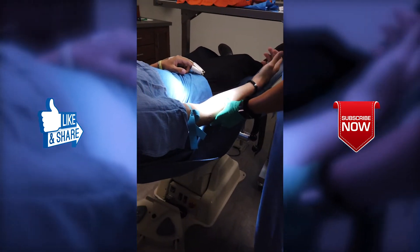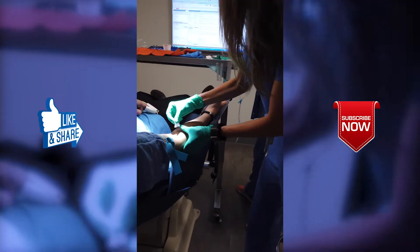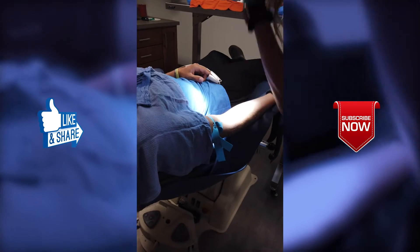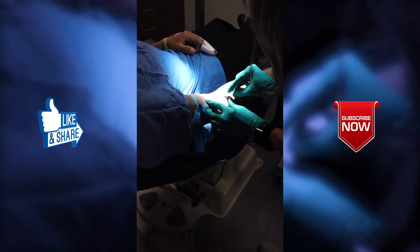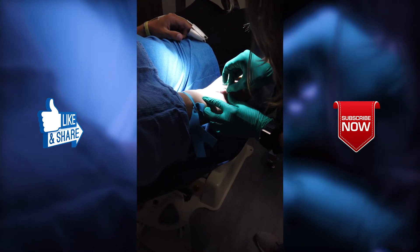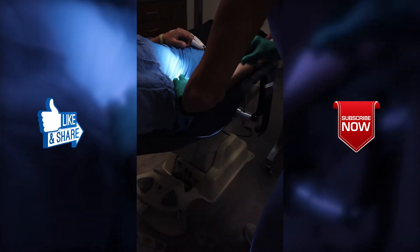Can you pump your hand up for me a couple times? Perfect. This is just a quick little stick. Just a catheter now — no more needle.